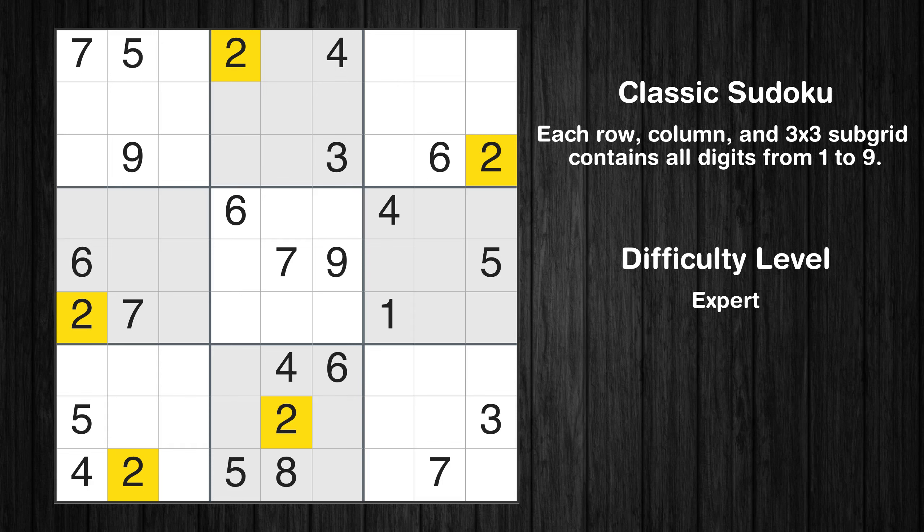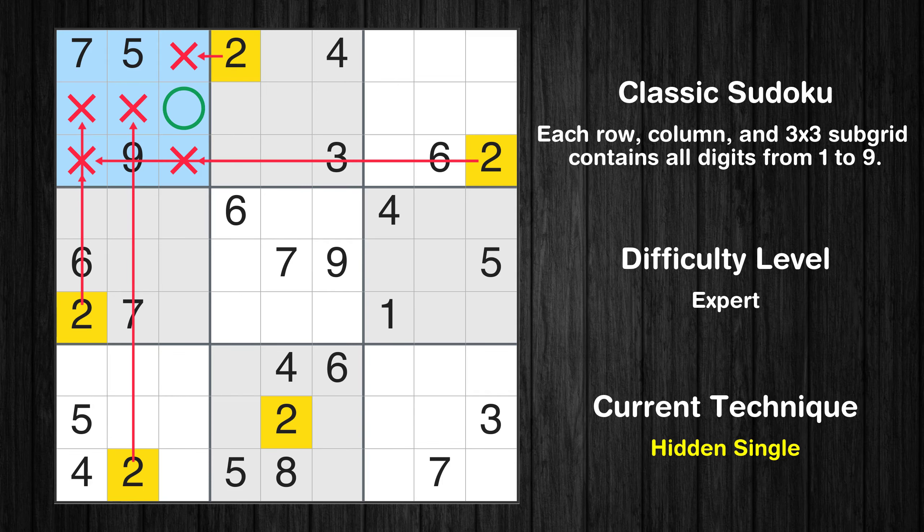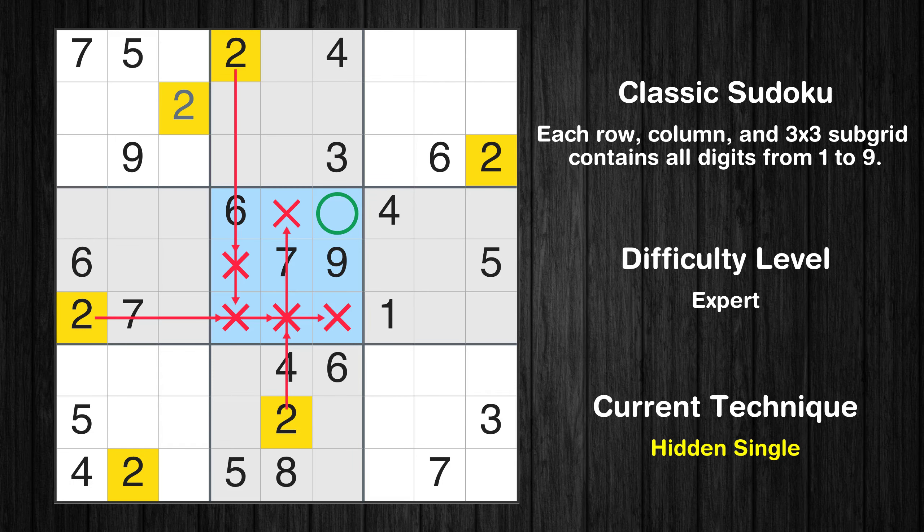Let's move to number 2. In the first block, the number 2 can be directly placed. In the fifth block, the number 2 can be directly placed.